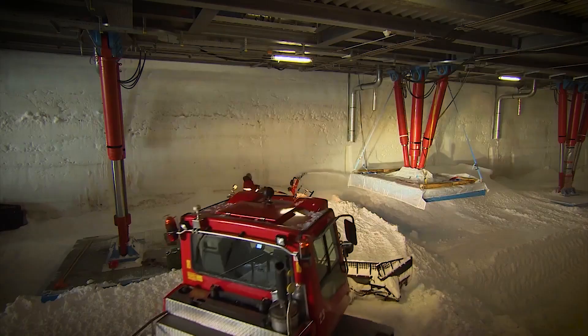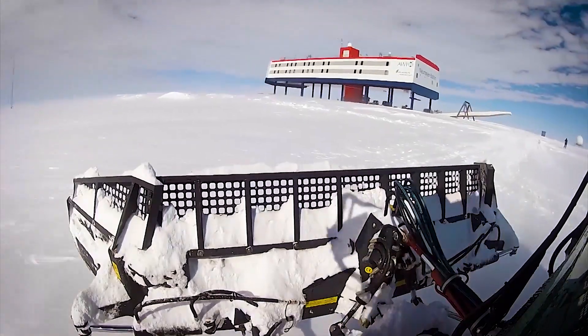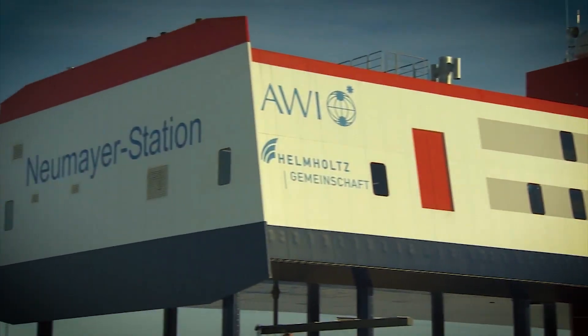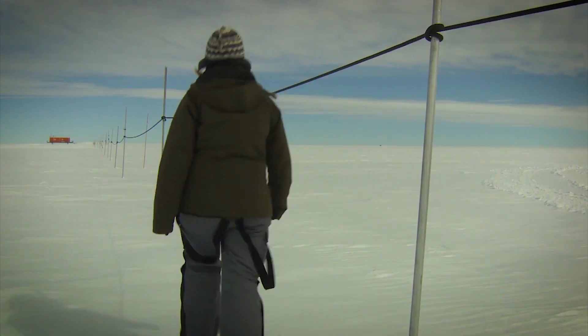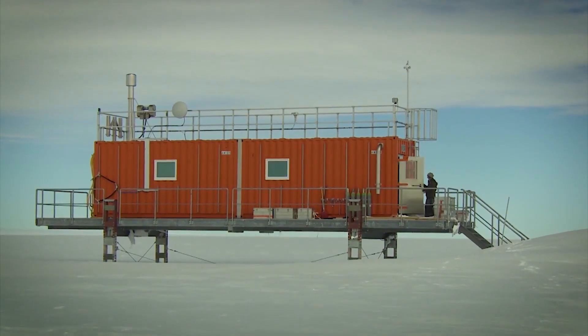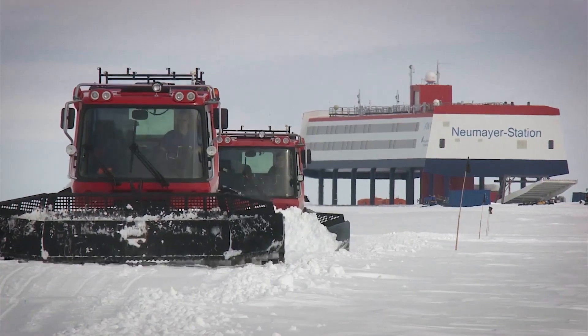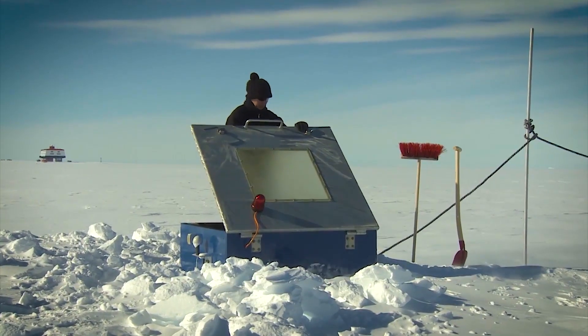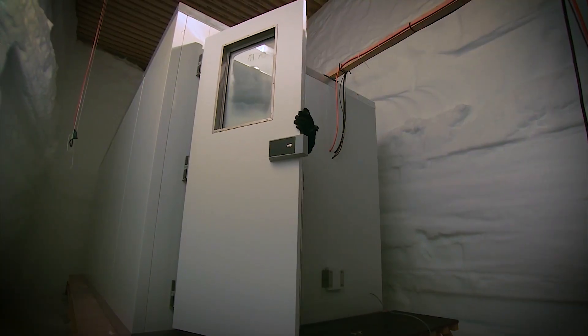So what's inside? Neumayer is packed with labs, living quarters, and even a weather observatory that's been collecting data for over 30 years. It's like a mini science city on ice. The station runs on a mix of wind energy and diesel generators — the wind turbines handle most of the load, while diesel kicks in as a backup.